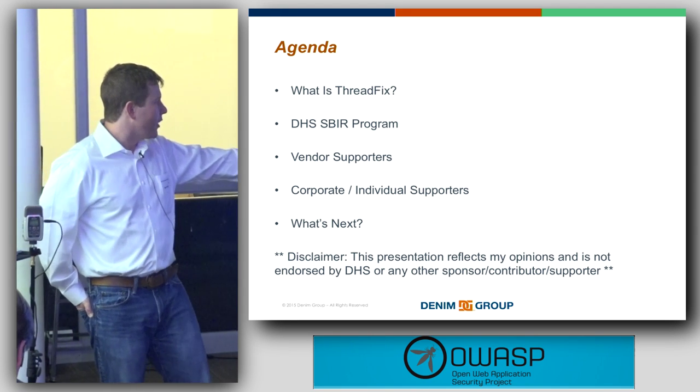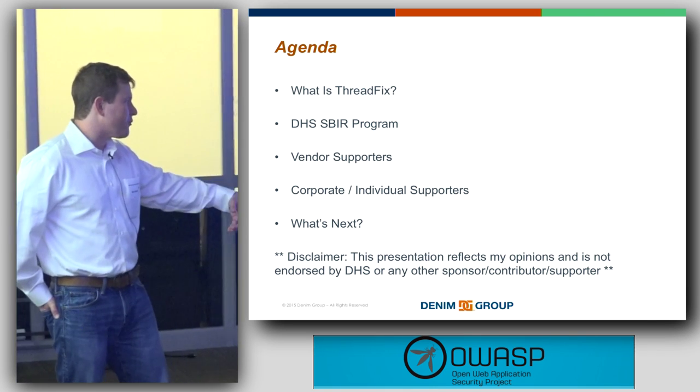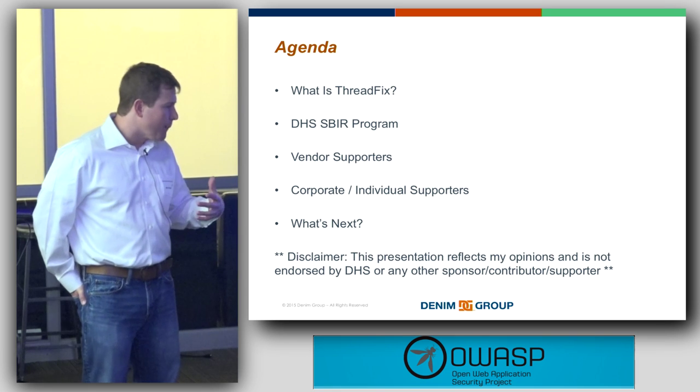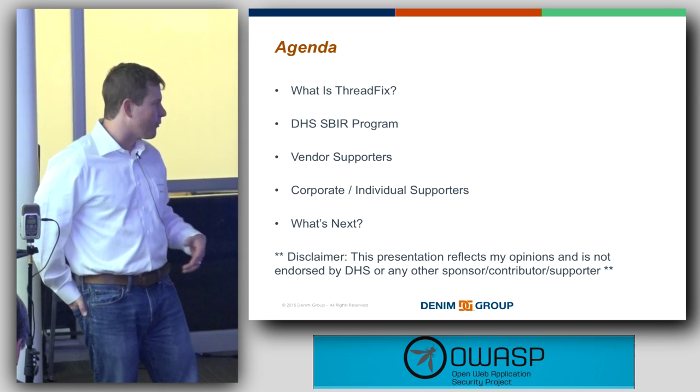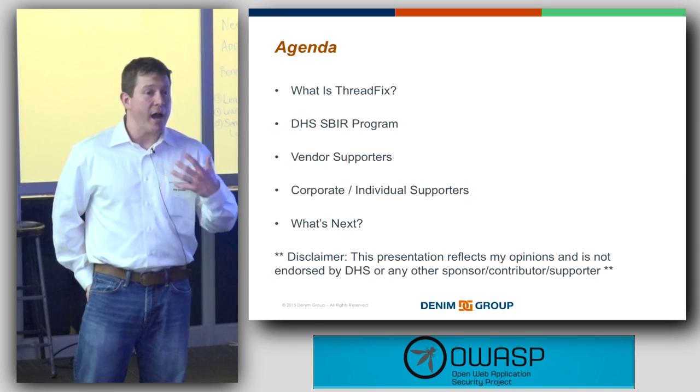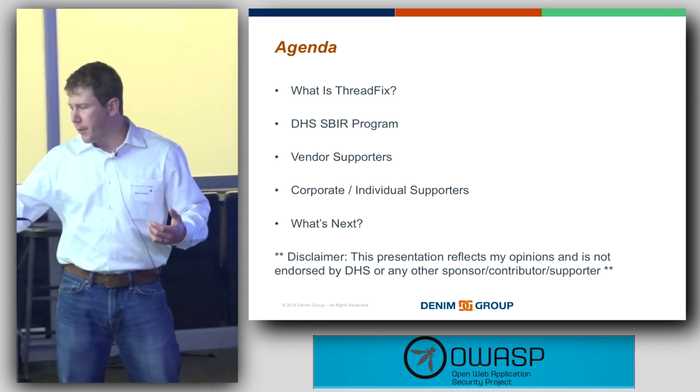One disclaimer: because I'm talking about other organizations, this presentation reflects my opinions and should not be construed as being endorsed by DHS or any other sponsor or contributor. This is my view on things; their mileage may vary.